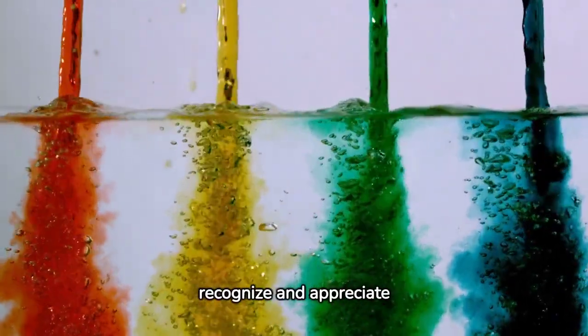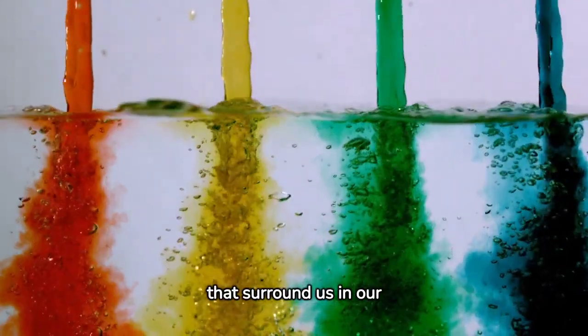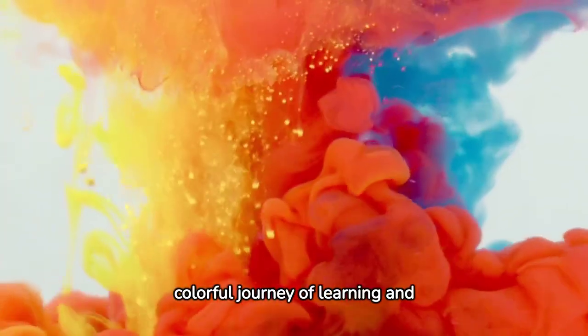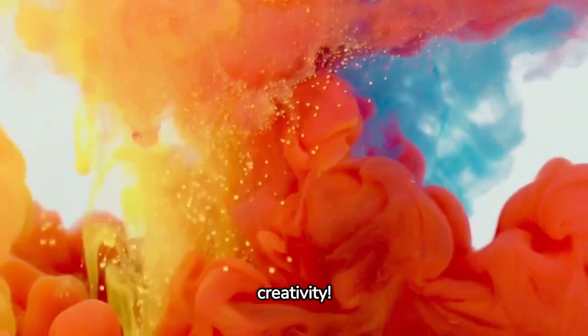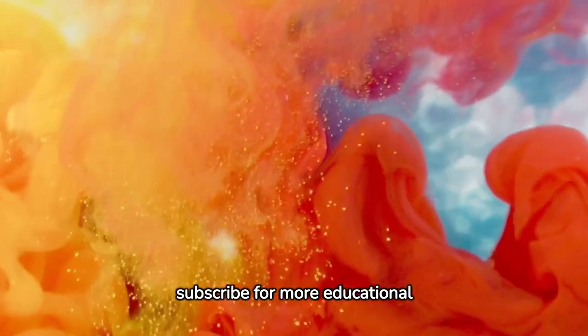Through playful visuals and engaging narration, we'll learn to recognize and appreciate the many colors that surround us in our everyday lives. Join us for a colorful journey of learning and creativity. Don't forget to like, share, and subscribe for more educational adventures.